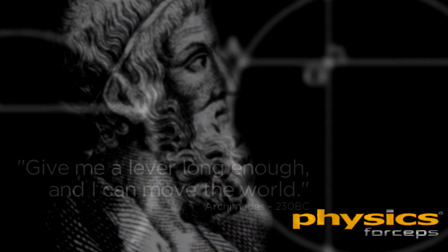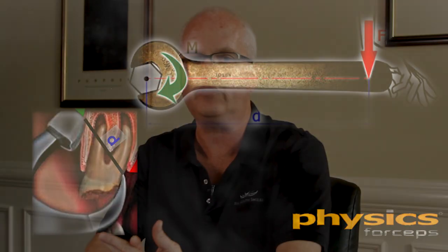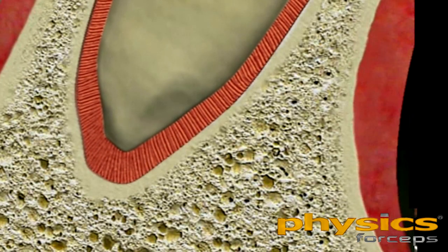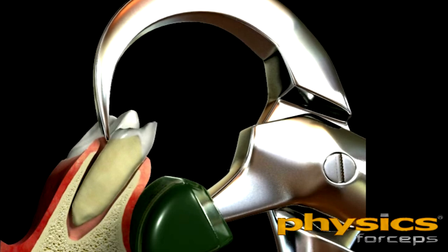What the Greek mathematician Archimedes described is that the moment of force or torque increases as the distance between where the force is applied and the fulcrum increases. Therefore, the greater the distance between the beak of the forceps on the tooth and the bumper in the vestibule, the greater the leverage of force. The biochemical property involves the release of hyaluronic acid into the periodontal ligament space from the forces generated by the physics forceps, causing the attachment to the socket to break down and making tooth removal easier. This breakdown of the attachment is more effective if the forces being applied are light and constant rather than heavy and intermittent.